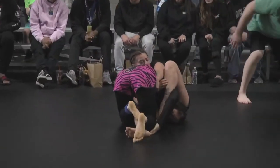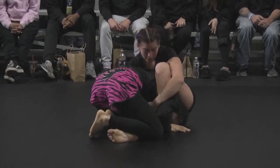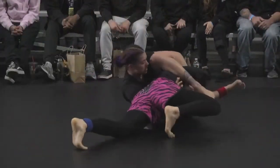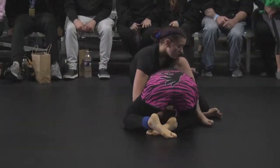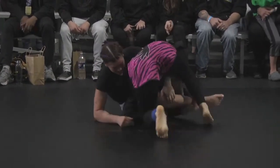She wants a reverse triangle. Gabby has a good look at an inverted triangle here, but now it's a little bit messier. She's able to lock the feet, and that's in.